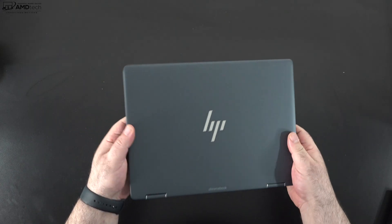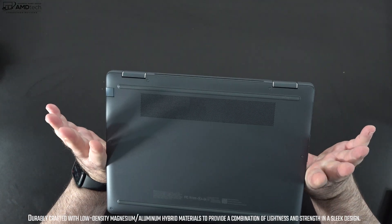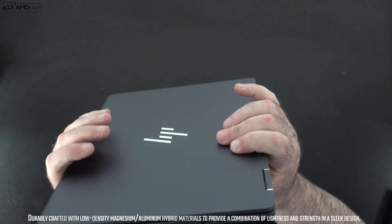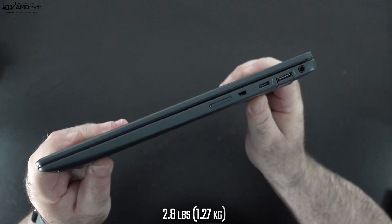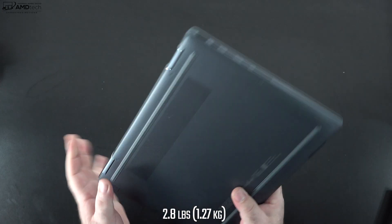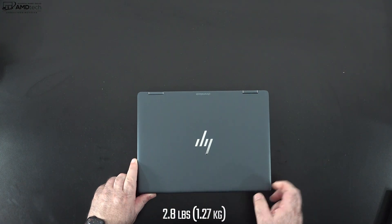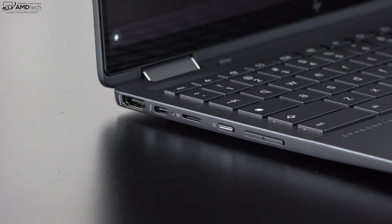Holding the unit for the first time, the premium high-end build is immediately apparent. It uses a magnesium-aluminum hybrid construction that is rock solid with very little flex or give in the chassis. At 2.8 pounds (1.27 kilograms), it's very portable and easy to take on the go. It's thin, light, and always connected thanks to the optional LTE and the soon-to-come 5G modem.